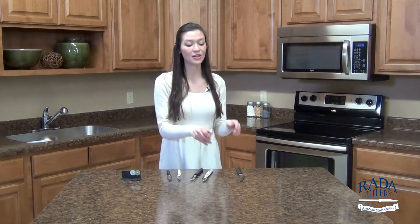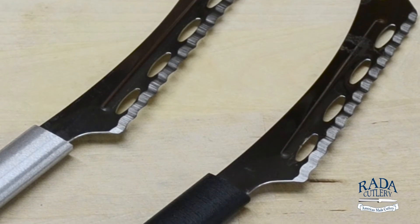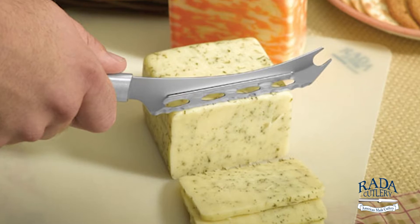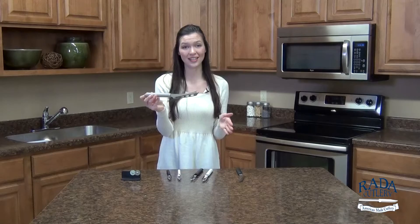And finally I want to showcase our cheese knife. You can tell by the unique design and quality that this is going to give you straight and smooth slices every single time.